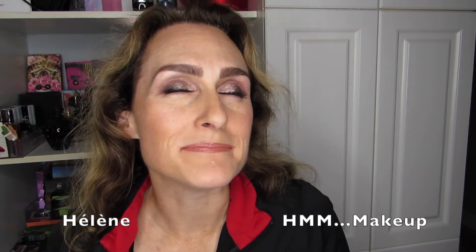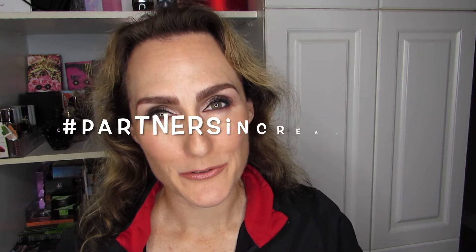If you want to hear my progress on the Partners in Cream project, then stick around. Hi there, it's Ilan and welcome back, or if it's your first time, welcome to HMM Makeup. I am so pleased to bring you an update on the Partners in Cream project.